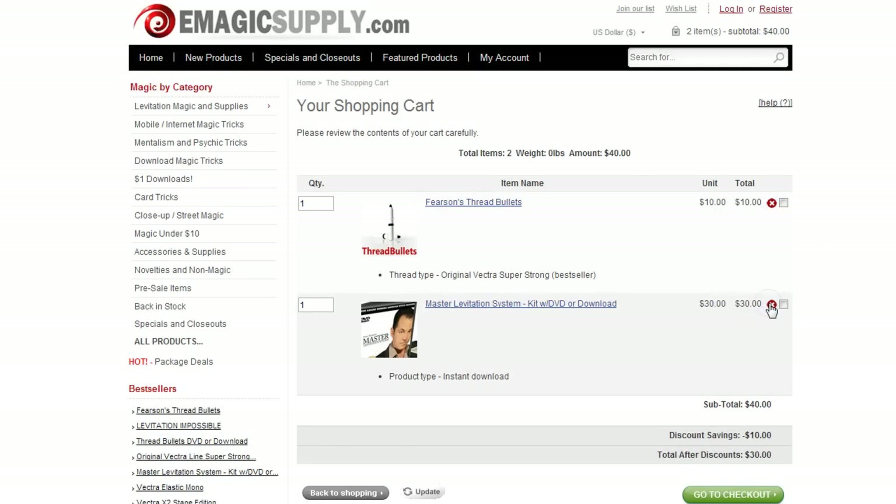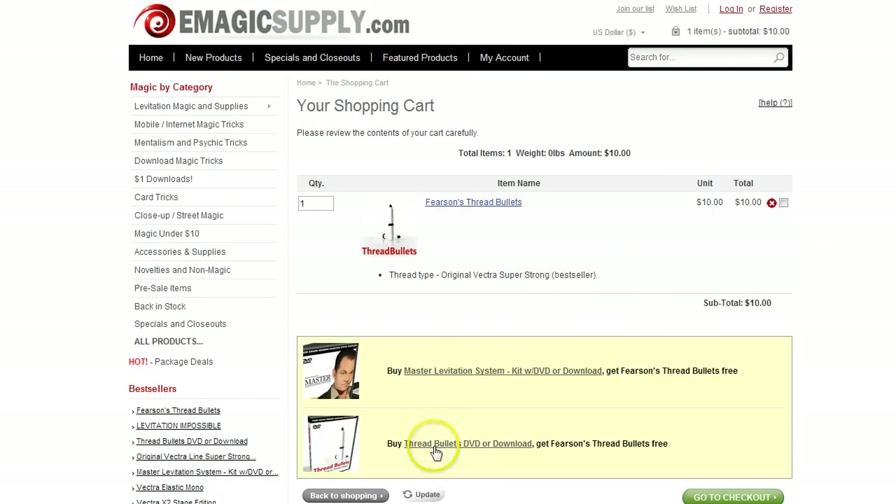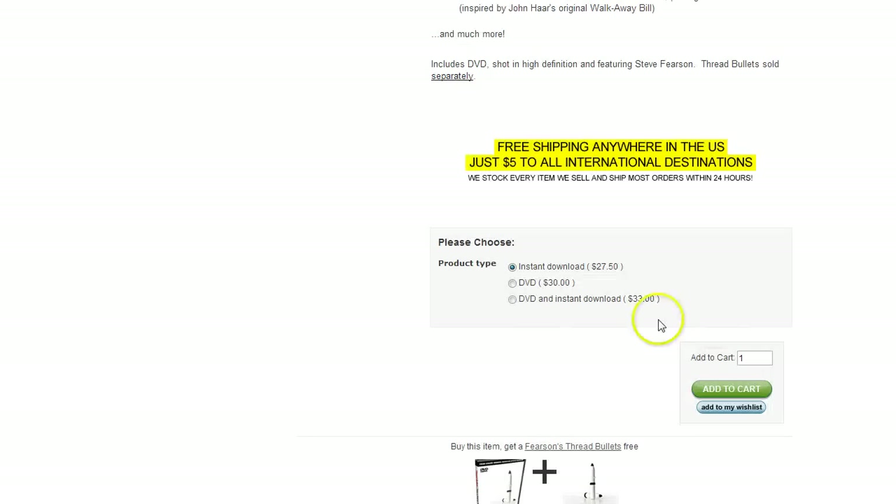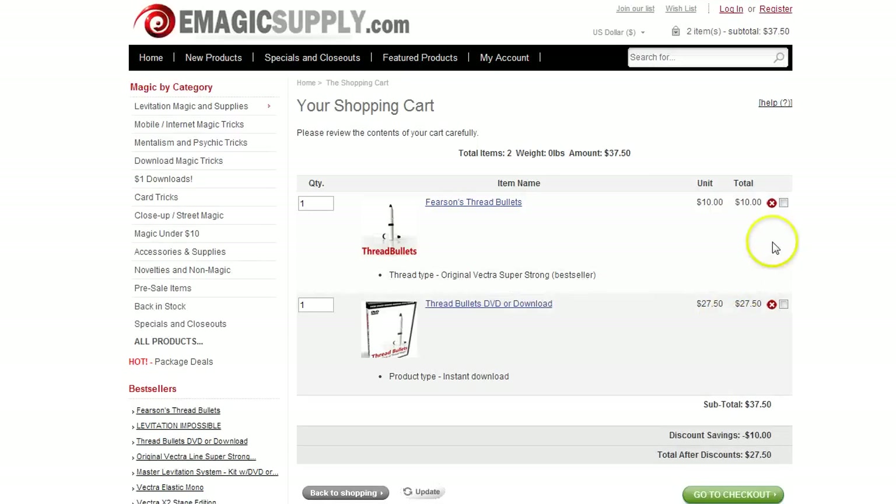You can do the same thing with the DVD — put the downloadable version in here as an instant download and we're going to get $10 off, so we're paying $27.50. You're getting quite a bit of goods.